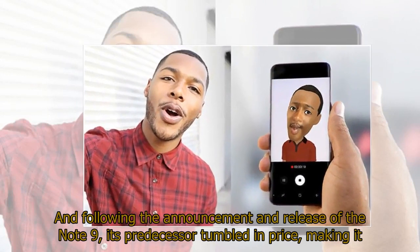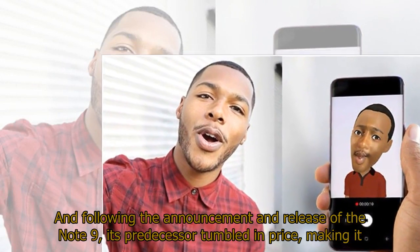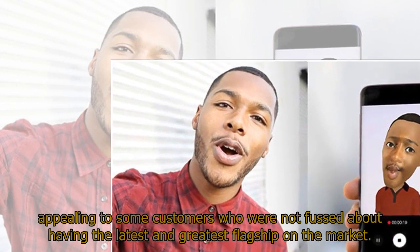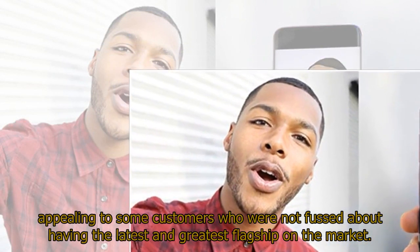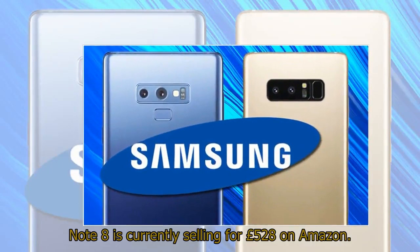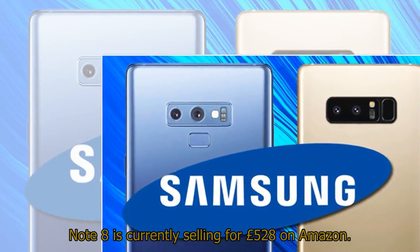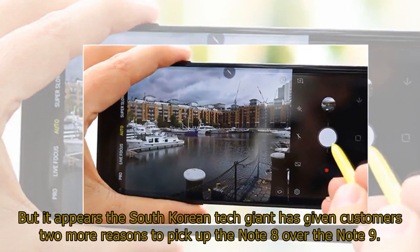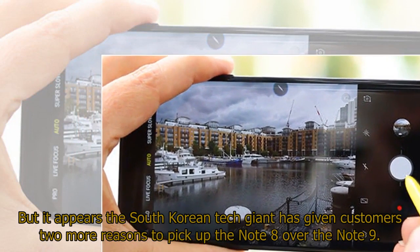Following the announcement and release of the Note 9, its predecessor tumbled in price, making it appealing to some customers who were not fussed about having the latest and greatest flagship on the market. The Note 8 is currently selling for £528 on Amazon. But it appears the South Korean tech giant has given customers two more reasons to pick up the Note 8 over the Note 9.